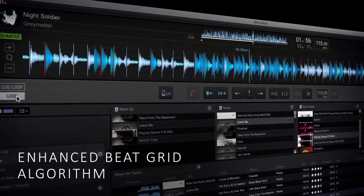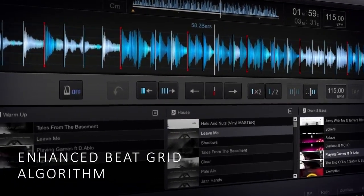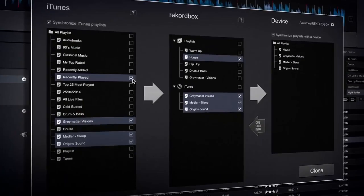The thing that Rekordbox does crucially is give you a functionality within the tracks that's directly linked to the BPMs and the grid of the beats, which means that everything you do is completely in sync — everything is syncable.